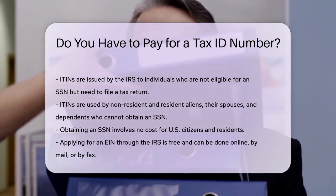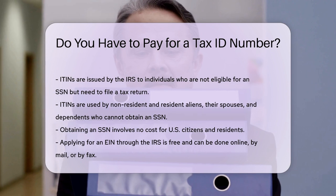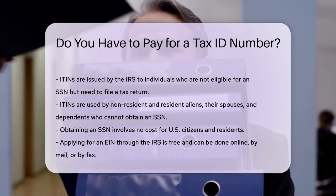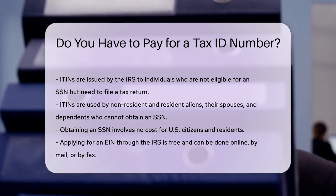Obtaining an SSN involves no cost for U.S. citizens and residents. The Social Security Administration provides this service free of charge. Similarly, applying for an EIN through the IRS is free. Businesses and other entities can obtain an EIN online, by mail, or by fax without any fees.